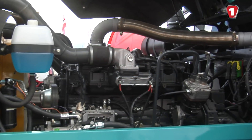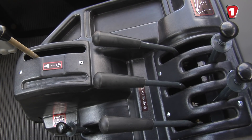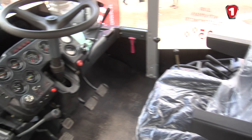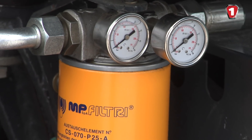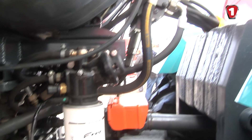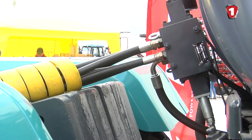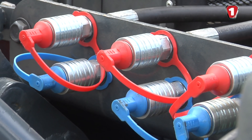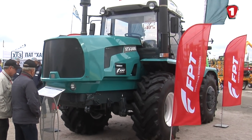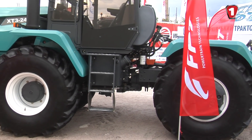These tractors also feature a maintenance interval of 600 engine hours, which is three times longer than competitors. The HTZ 248K received a modernized control system and a new air filter with an extended service life of 500 engine hours. The Kharkiv Tractor Plant participates in a government support program allowing agricultural companies to purchase this equipment with a 40% cost subsidy, and agrarian companies receive a 25% price reimbursement.